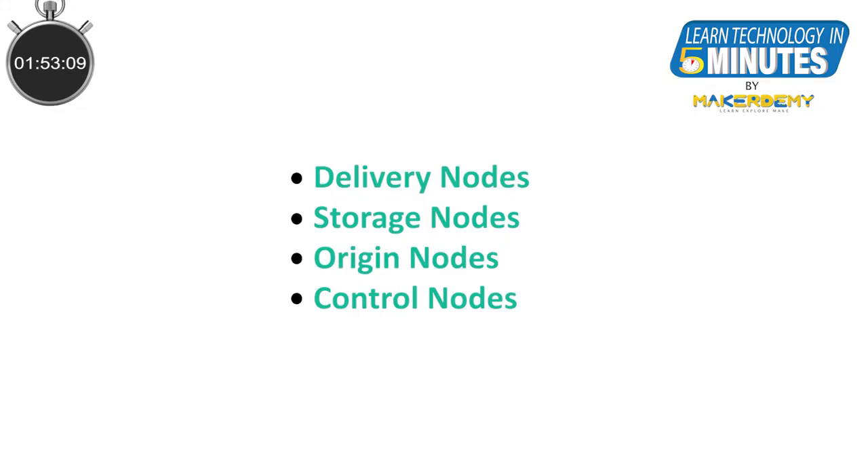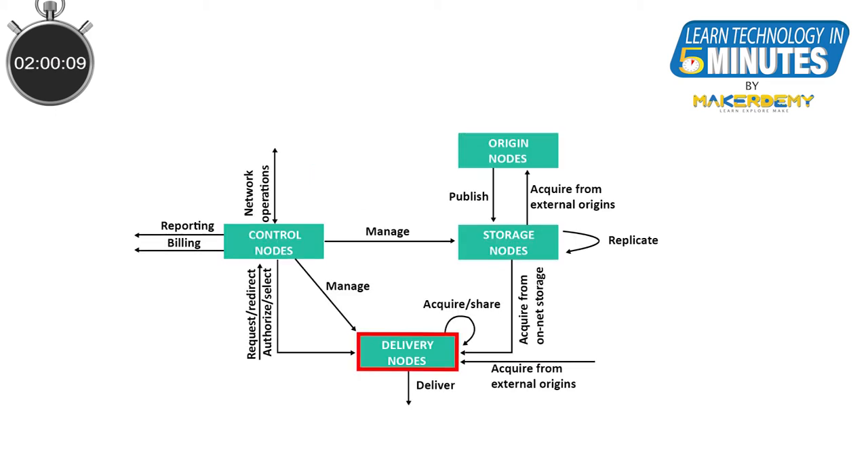Most CDN architectures are designed with four key components. Let us look at them one by one. Delivery nodes are servers that contain caches running one or more content delivery applications; they are usually located as close to the end user as possible. Storage nodes primarily store copies of original data that are distributed to delivery nodes, and they can be distributed in a hierarchical model to allow prioritized caching.